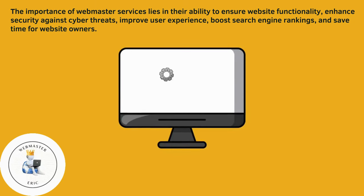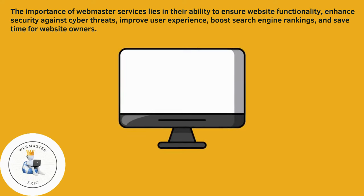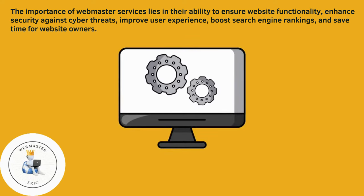The importance of webmaster services lies in their ability to ensure website functionality, enhance security against cyber threats, improve user experience, boost search engine rankings, and save time for website owners.